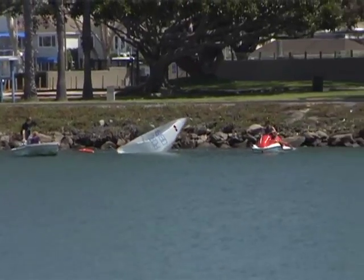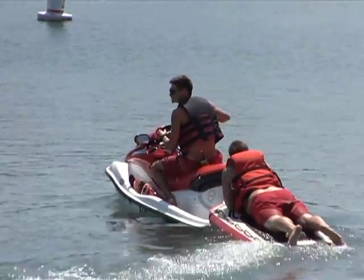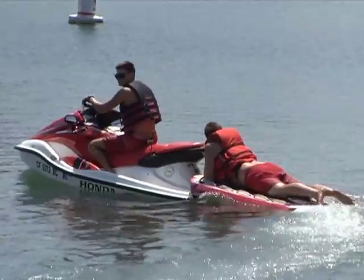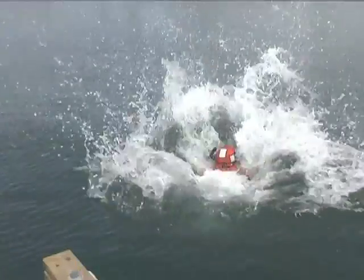We can get anything from vessel assists, vessels in distress, swimmers in distress, and vehicles in the water. California is second only to Florida for submerged vehicle calls. We are the best rescue divers in the world.